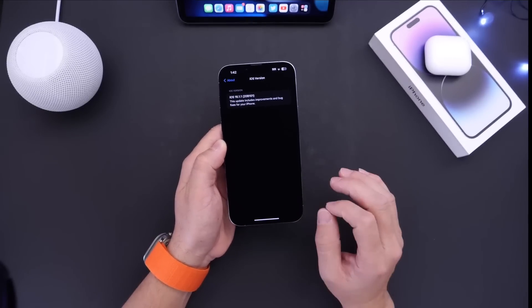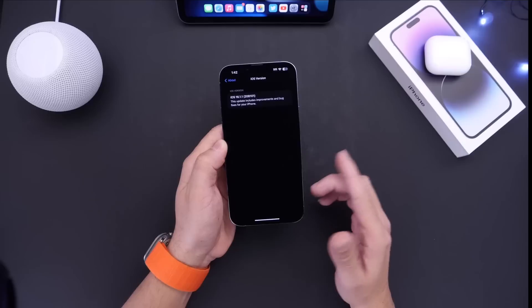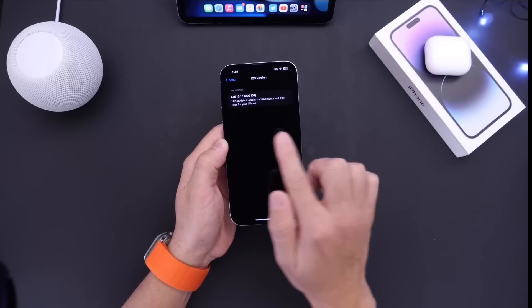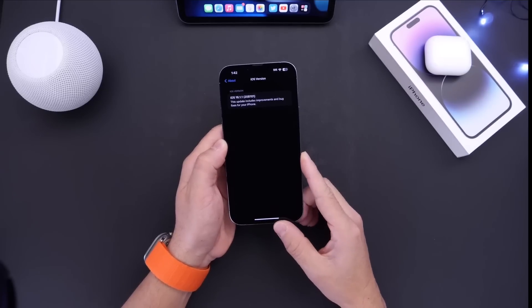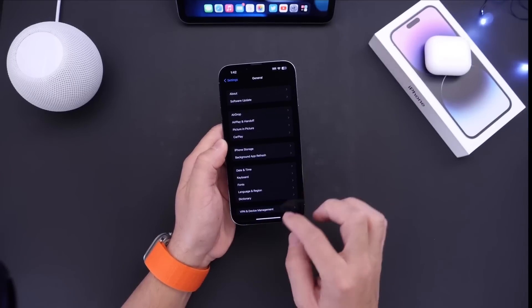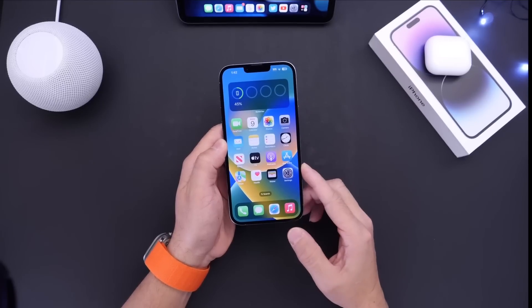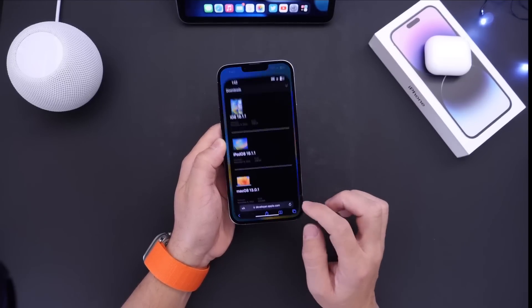There was no beta testing for this one — it was released to everyone. Anyone with an iPhone or iPad that supports iPadOS or iOS 16 can update to 16.1.1, with the latest build number 20B101. Apple is still working on 16.2, but they're also looking to address a few security issues within this one.